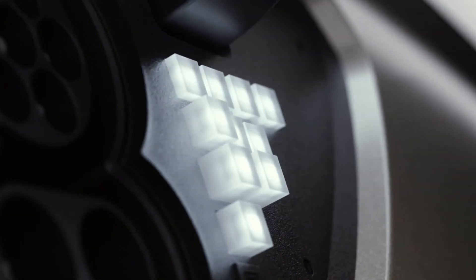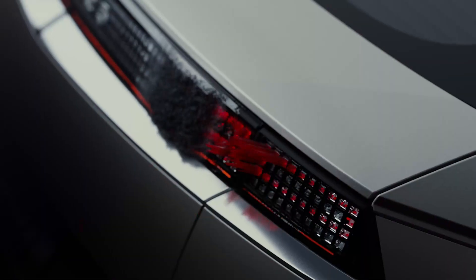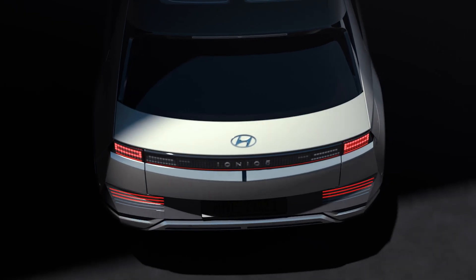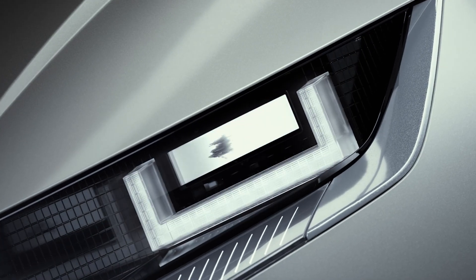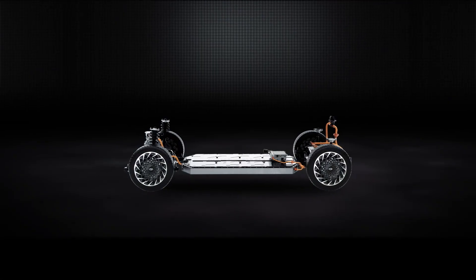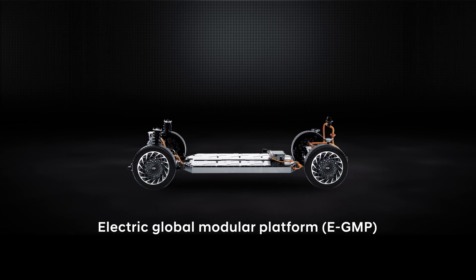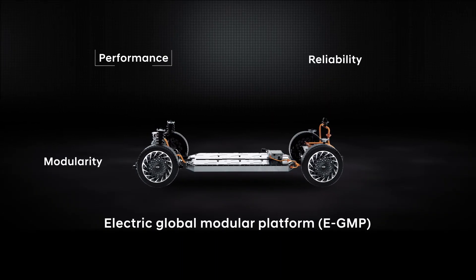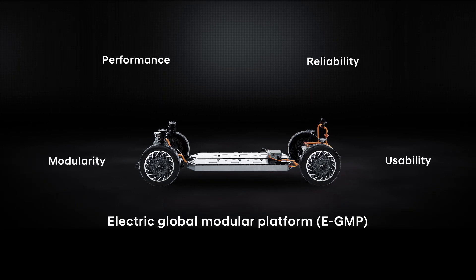The design of IONIQ 5 is truly compelling. Every detail of this unique SUV has been beautifully crafted. IONIQ 5 is based on Hyundai's advanced eGMP platform that has four key pillars – modularity, reliability, performance and usability.